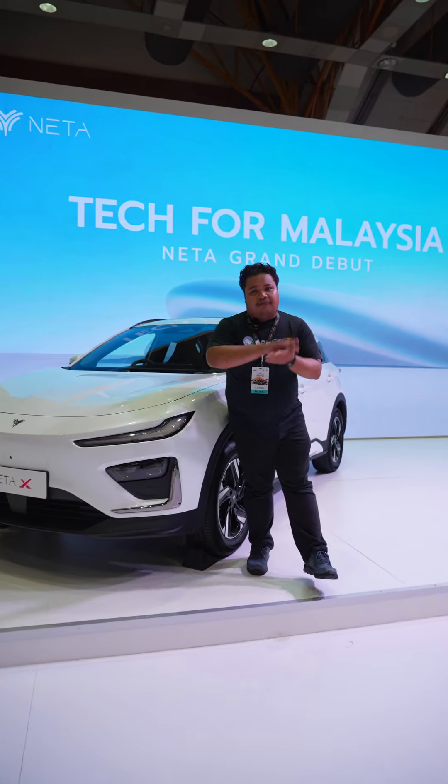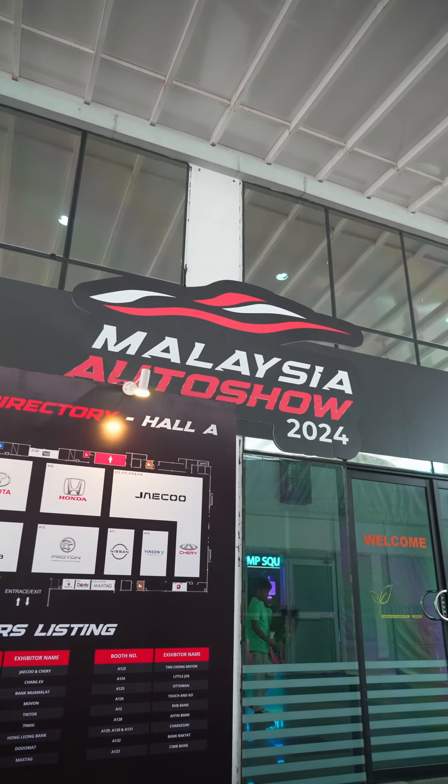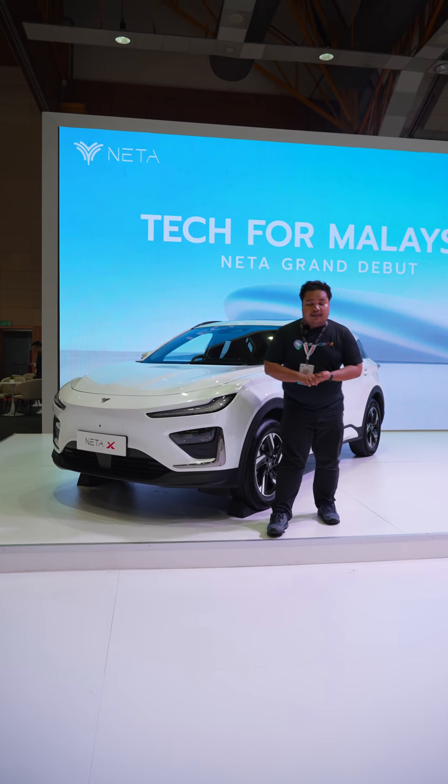I'm Muxley from Choyaka. We're still live and direct from the Malaysia Auto Show 2024 and we're witnessing yet another Chinese EV launching into the market.